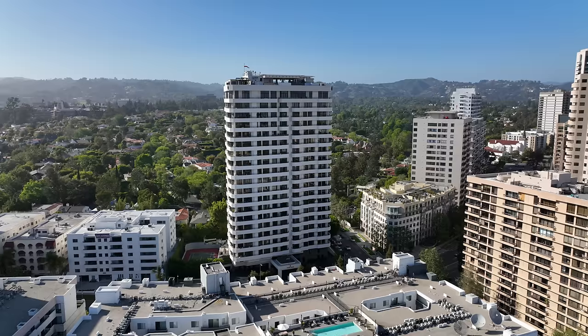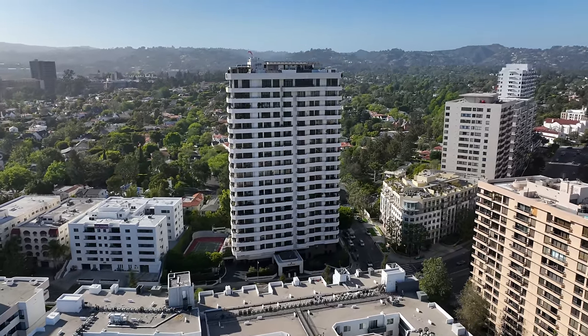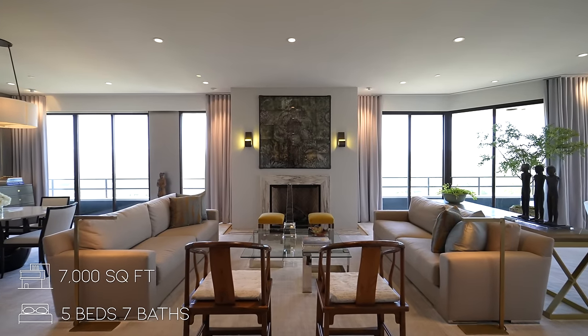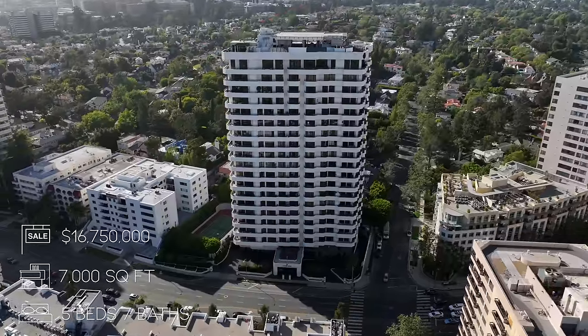What's up everybody? It's Enes here and welcome to another video. Today, we're checking out the stunning penthouse located on the 19th floor of the Wilshire House here in Los Angeles, California. The unit gets phenomenal views of the city and it features five bedrooms, seven bathrooms, 7,000 square feet of interior space, and it is currently on the market for $16,750,000.